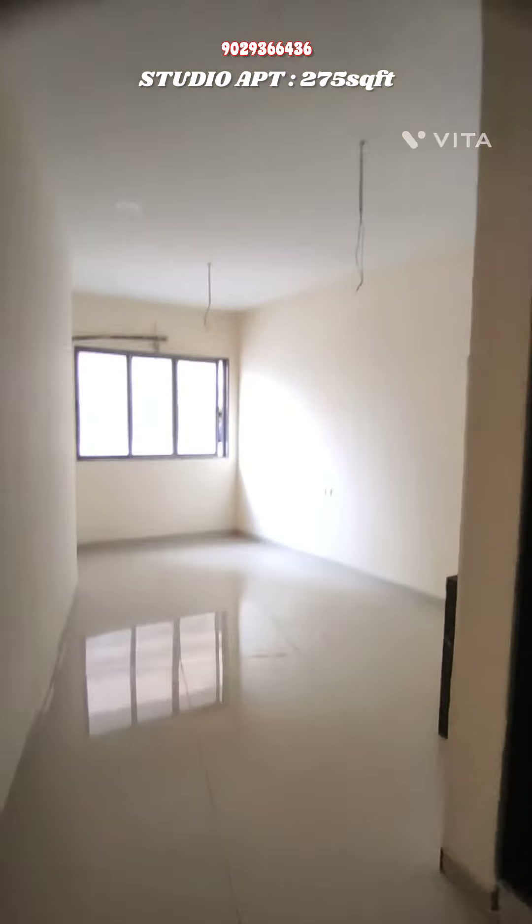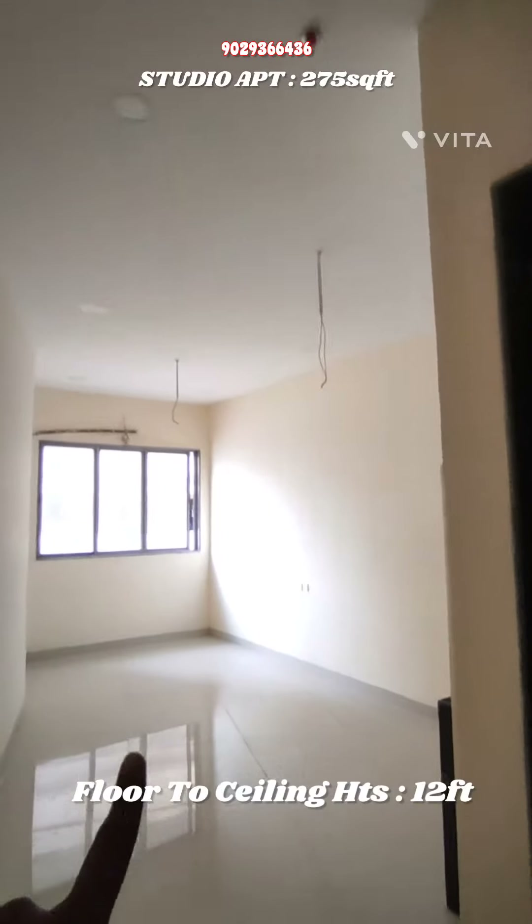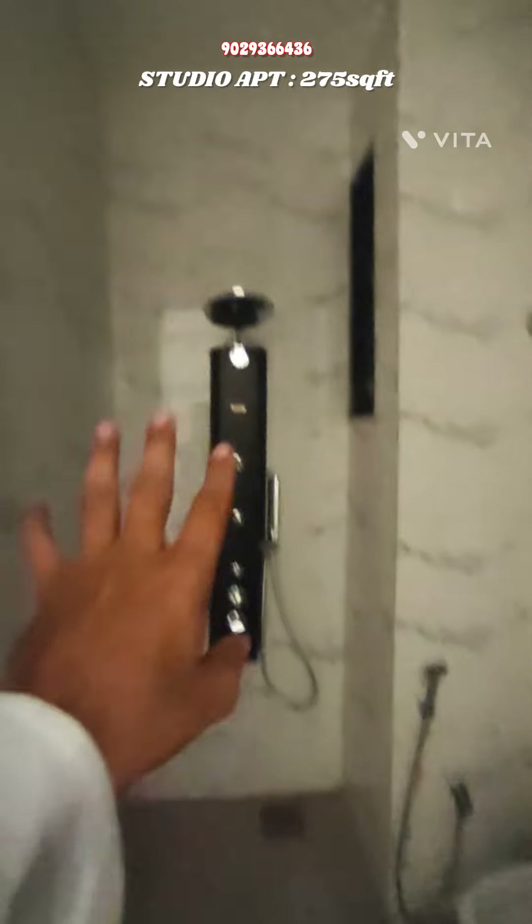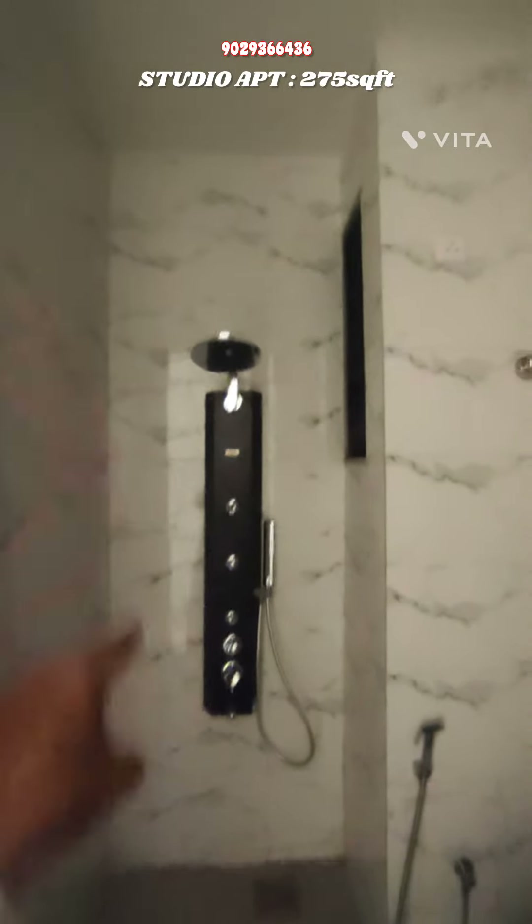The best part is the 400 ceiling height. You can see this is a luxury bathroom — a very big space with a high-definition shower area with Jaguar fittings, proper like an international shower. You can see there is a window here.